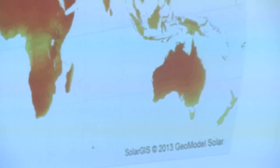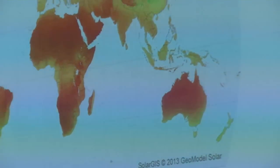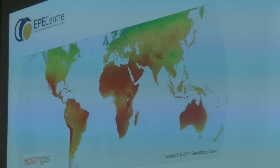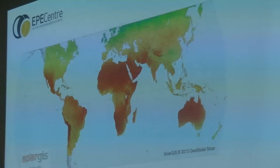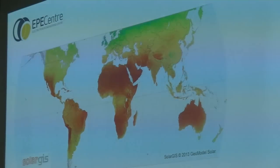This is a heat map of the world. The red areas show areas of really high irradiation — lots of energy from the sun landing on the surface of the earth. The green and blue areas have not much irradiation. Obviously, areas like Australia and North Africa have excellent irradiation.